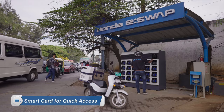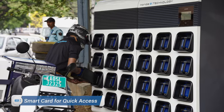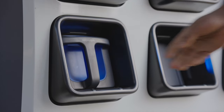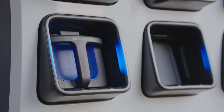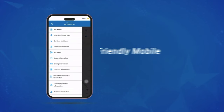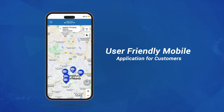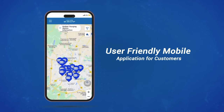A smart card allows users access to the station where they can place drained batteries in the empty charging slots. Locating and using the charging station is also extremely easy thanks to a smart, efficient and user-friendly mobile app. The zero-emission two-wheelers feature Honda's battery swapping technology.